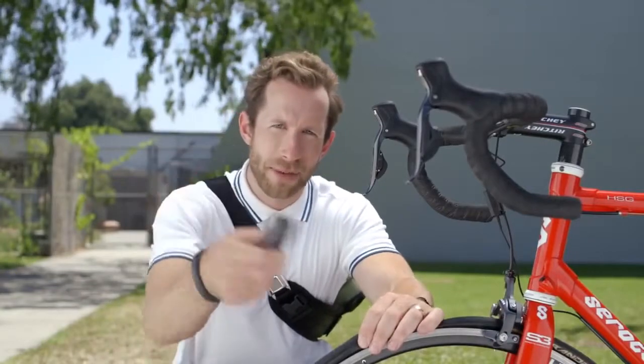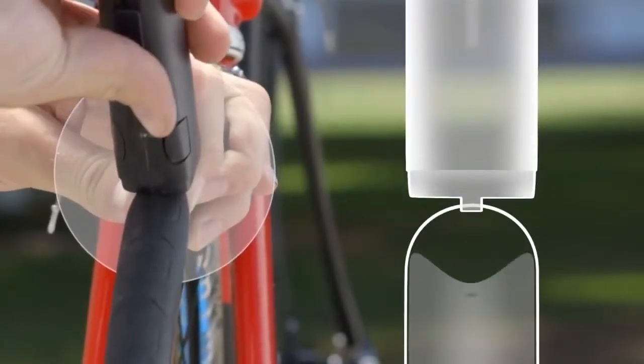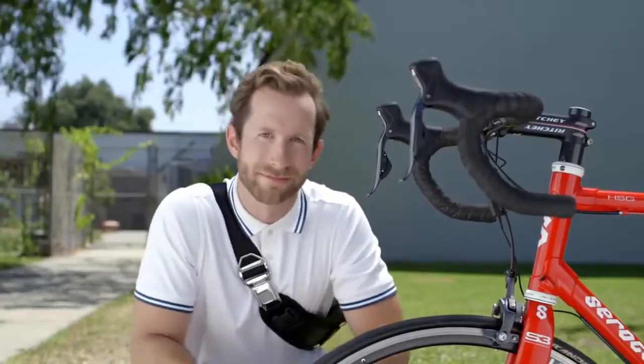Remove the cap from the Patch and Ride tool. Insert it directly into the hole. Pull back the slider, then push forward. Remove the tool, then pump your tire full of air, and you're up and running — or rolling.